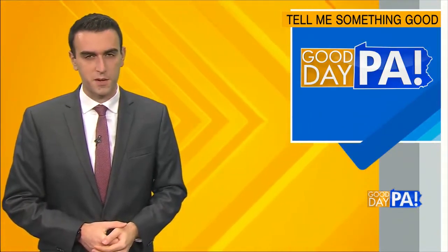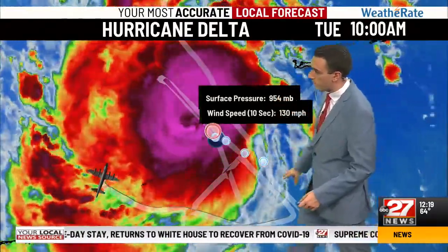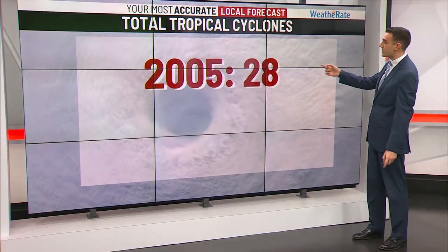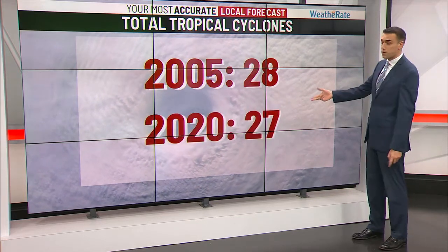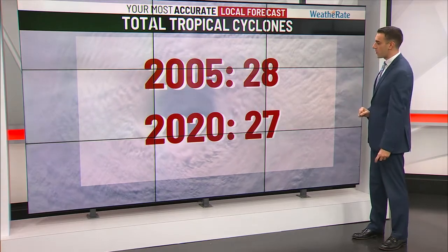ABC's Tom Yamas tells us something good. They have found winds of 130 miles per hour, and the pressure continues to fall, and that plane continues to investigate, so we'll see if there's any further upgrades — that will hit Cancun tonight. In 2005, we set the record for total number of tropical systems at 28. So far this season, we're at 27, with still several more weeks to go in hurricane season.